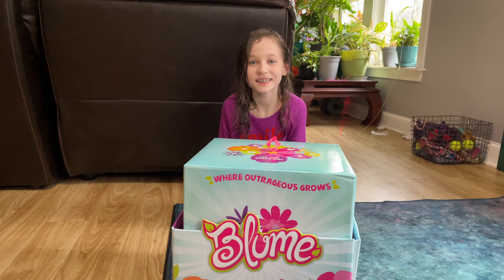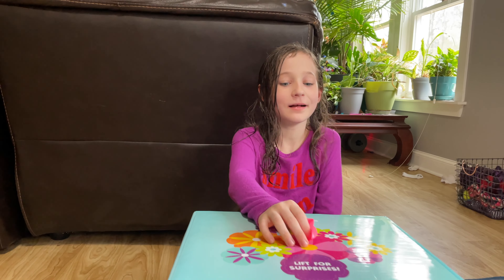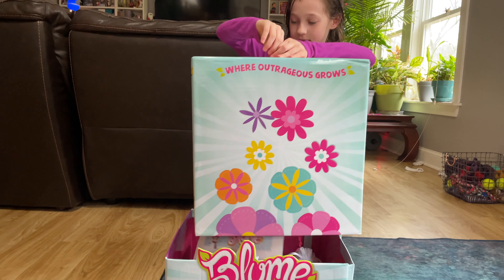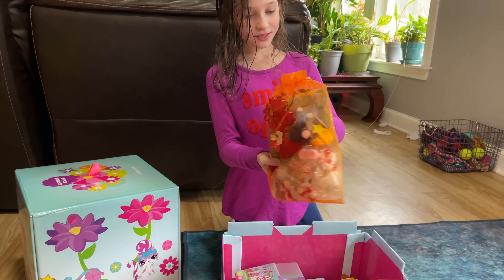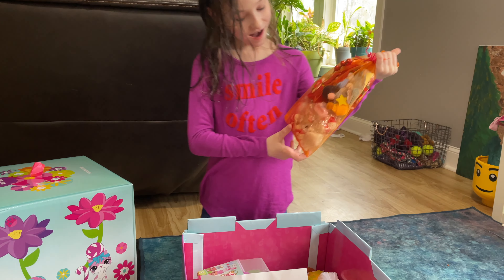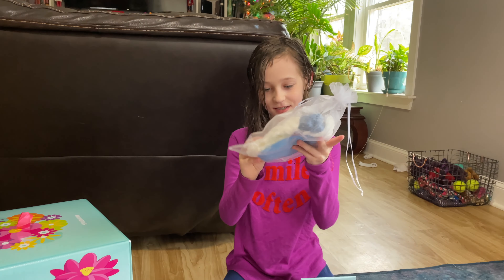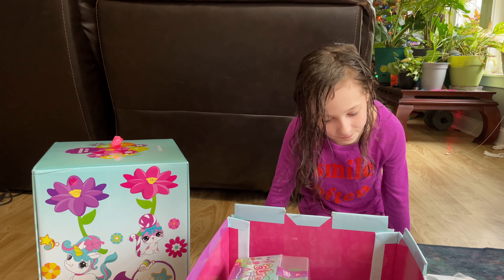We got a new Bloom box! Are you excited to see what's inside? Let's open it up. Wow, look at all that — a Christmas tree, little stockings, and candy canes. And I think those are mittens, maybe. All right, so it's the holidays!